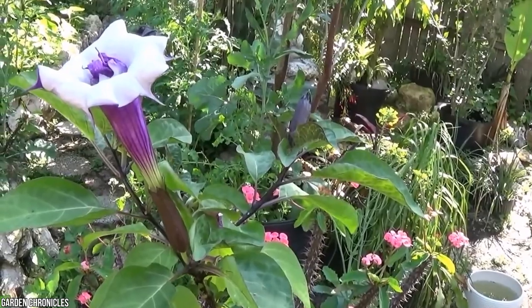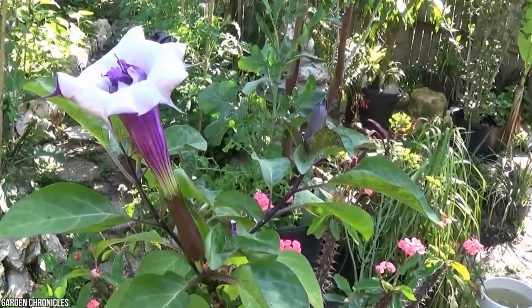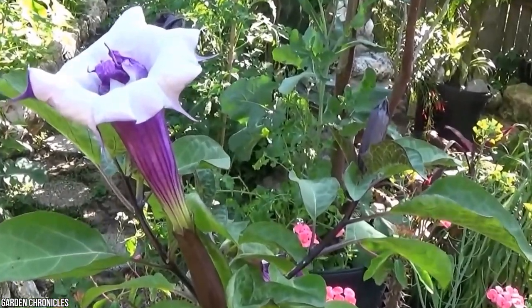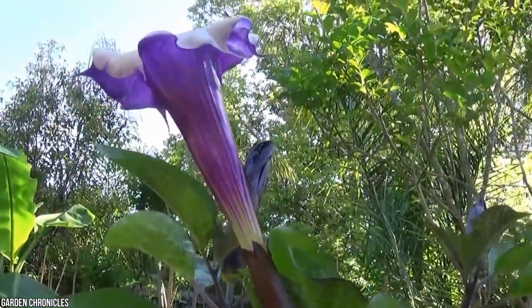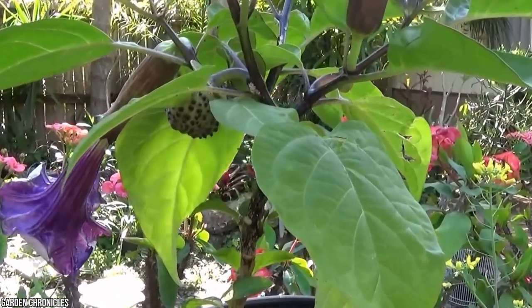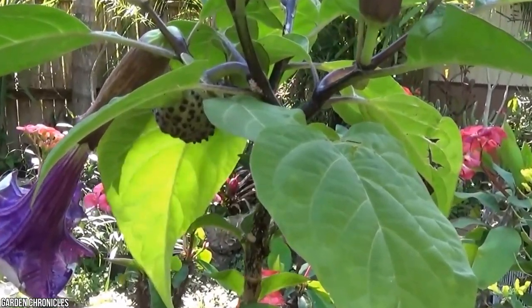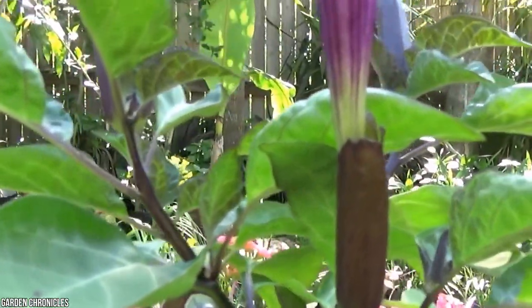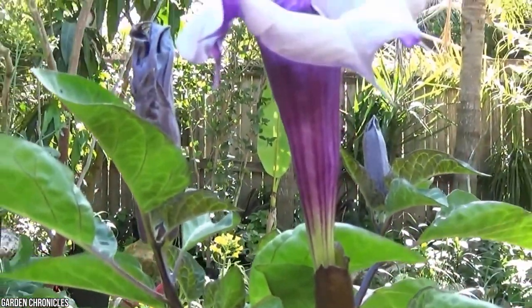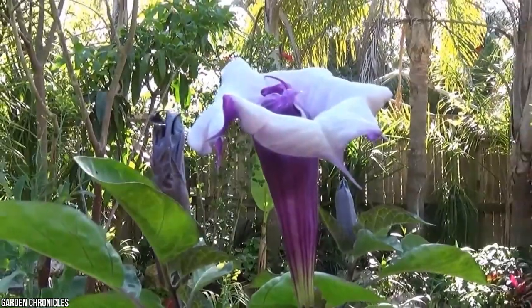Poisoning occurs when plant residue from angel trumpet enters the bloodstream or gastrointestinal tract, whether by accidental ingestion or absorption through the mucous membranes. Symptoms include muscle weakness, dilated pupils and dry mouth, as well as a rapid pulse, fever, and hallucinations. Paralysis and convulsions may also occur, as well as coma and death.